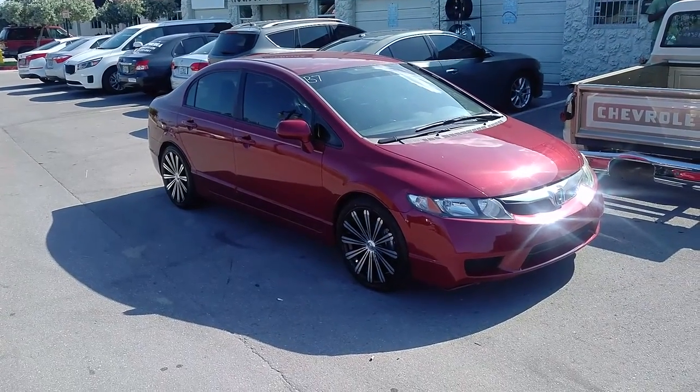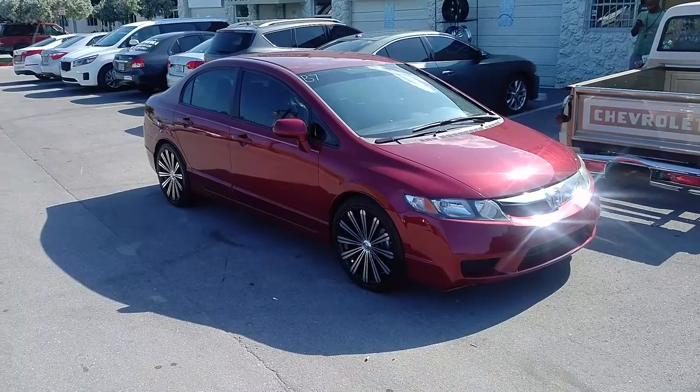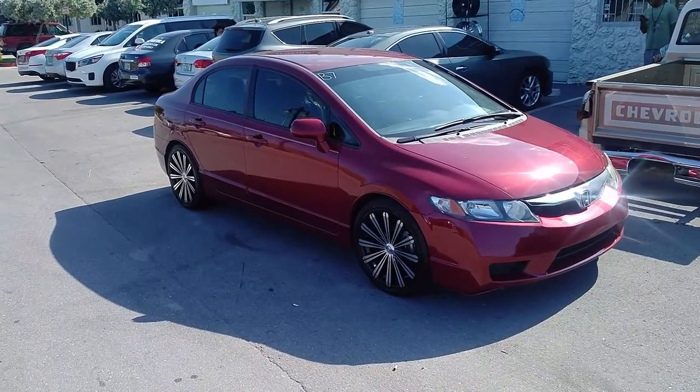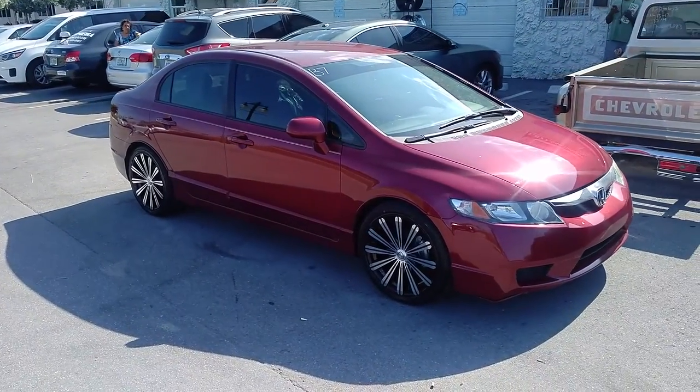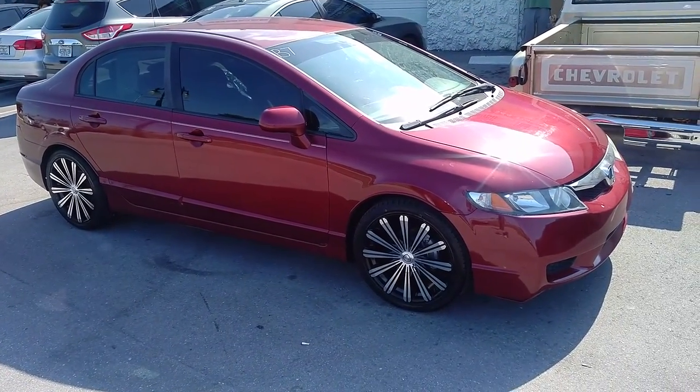This is your boy KB from Doves and Tires TV at DovesandTires.com, where tires and wheels are mostly shipped to your door. Right now we are looking at a 2009 Honda Civic with the Borghini B18s, 18-inch.